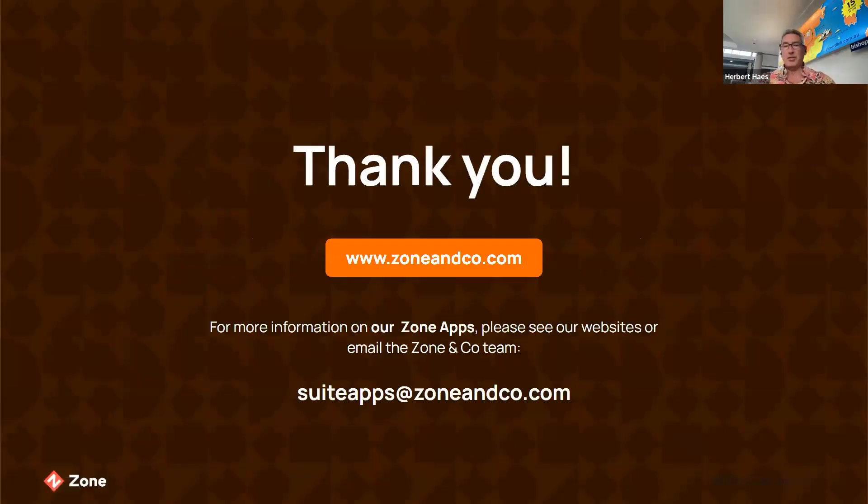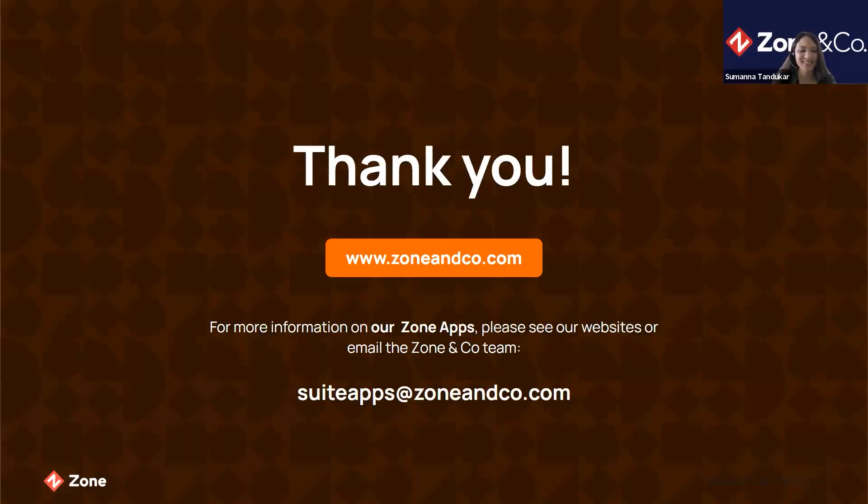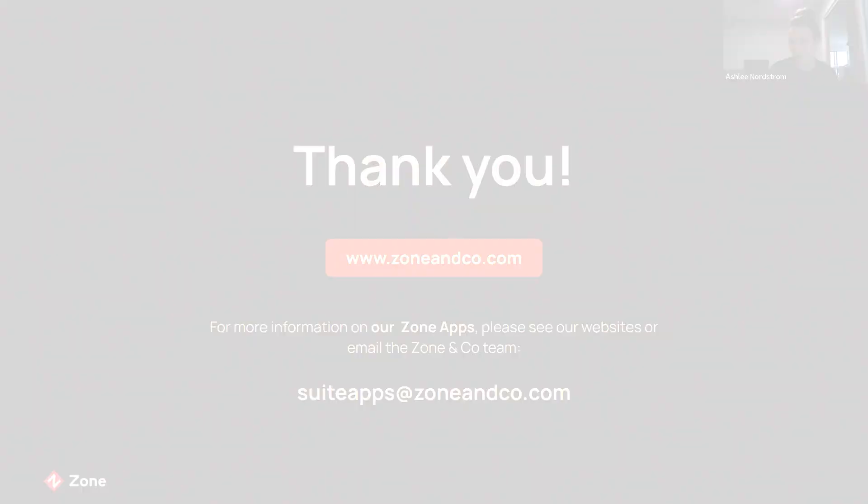Lovely to have you with us today — stay tuned, we've got some really exciting stuff coming out in the not too distant future. Thanks again and have a lovely afternoon. Thank you for bearing with our technical issues — we all made it here in the end. We really hope you enjoyed the session, and next time we will endeavor not to be tardy. Thank you so much everyone and enjoy your afternoon.